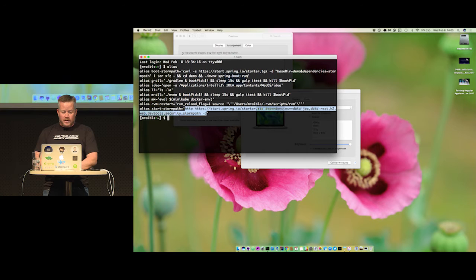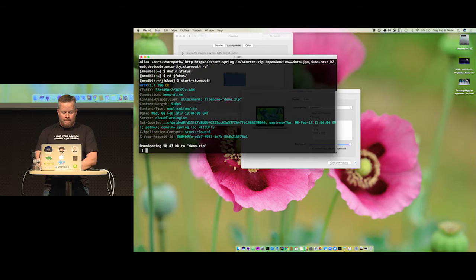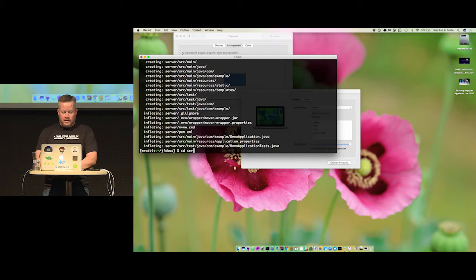You can actually download everything and run it right from the get-go. I'm going to start by creating a directory, call it jfocus, then download and unzip the Stormpath starter. Then if I cd into server, I can do mvn spring-boot:run.